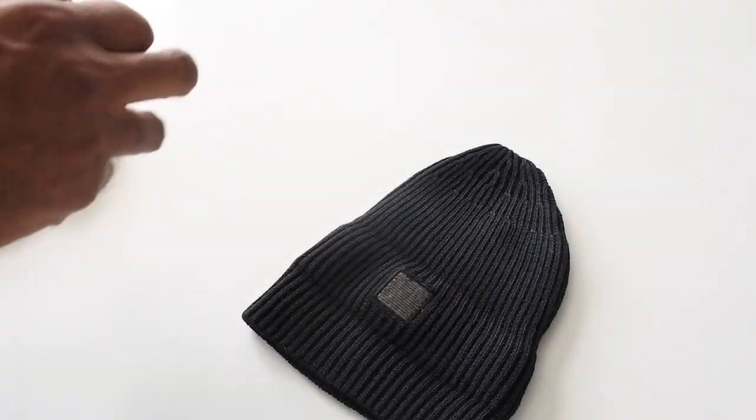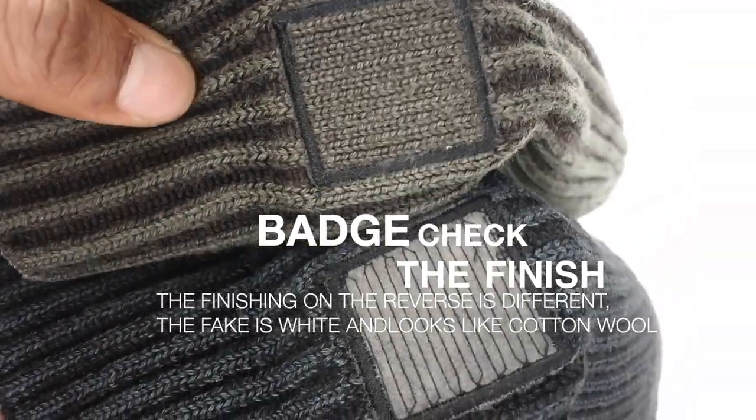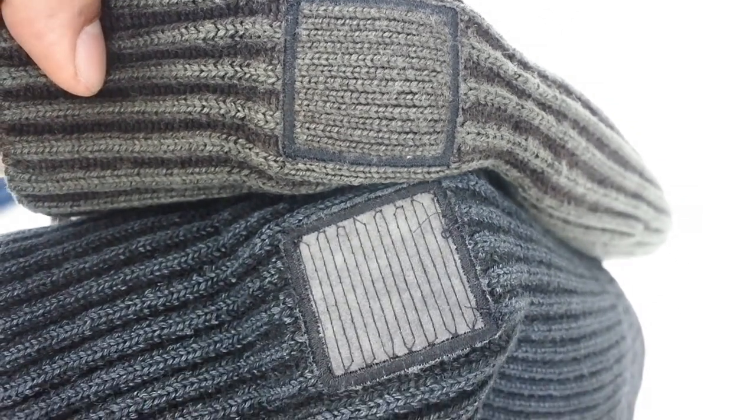A quick way to spot if it's fake is just to flip it around. I've noticed this on polos and any other Stone Island garment with the badge — if you turn the fake around you can see the stitching is totally different. You can see it's just a bit of loose cotton, whereas the real hat uses the original material on the inside. The difference is clear.